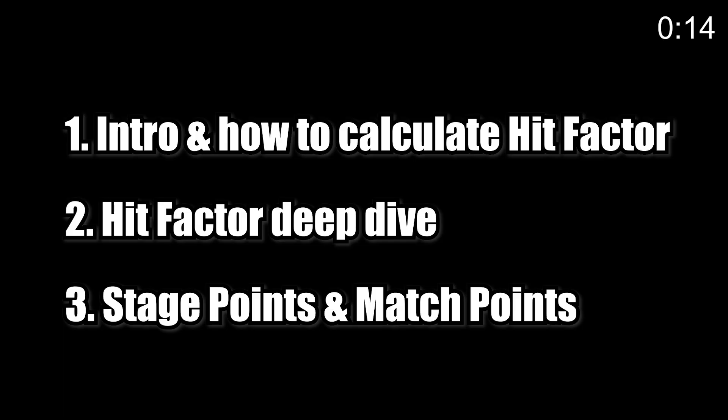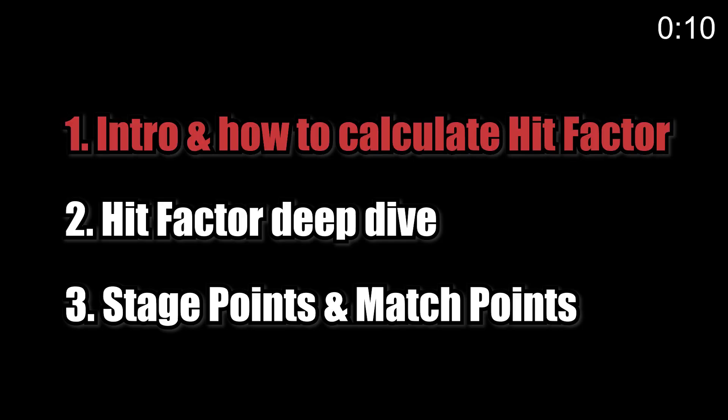A couple of housekeeping items: I'm going to move fast in certain parts, so feel free to pause the video and take a look at the equations or anything on the screen. This is my first video and I'm still working out the audio, so I apologize for that being all over the place. Here are the topics in this series. Today we'll talk about the intro to practical shooting and how to calculate hit factor.